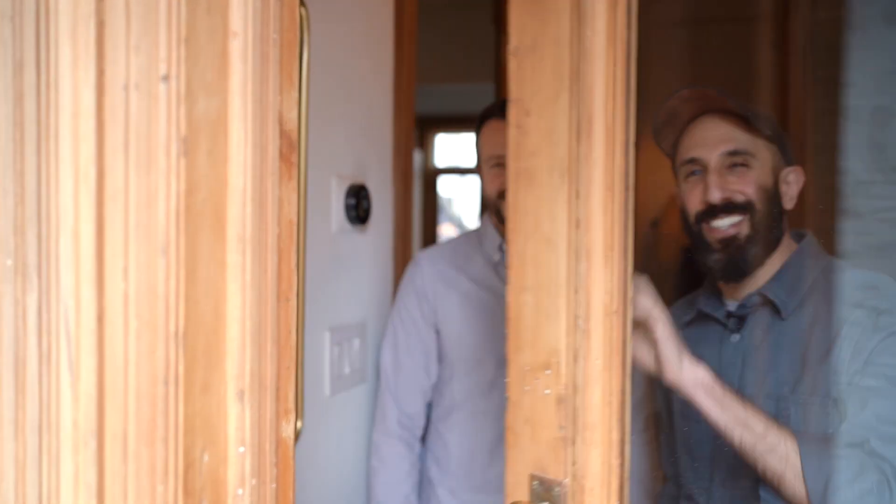Hi guys and welcome back to my channel. If you are from New York and you love brownstones then you must know the Brownstone Boys. They are a duo who renovates brownstones here and we're going to see their home here in Bed-Stuy. Hi I'm Barry. I'm Jordan. We're the Brownstone Boys and welcome to Bed-Stuy Brooklyn.